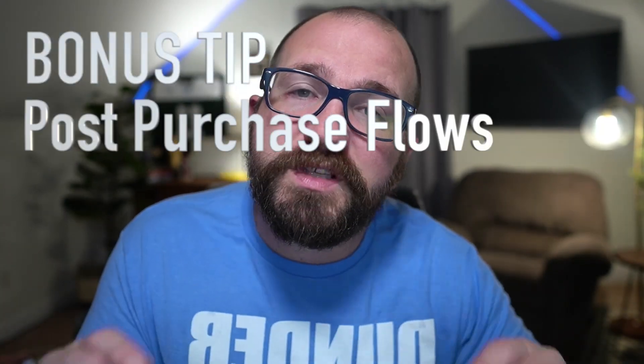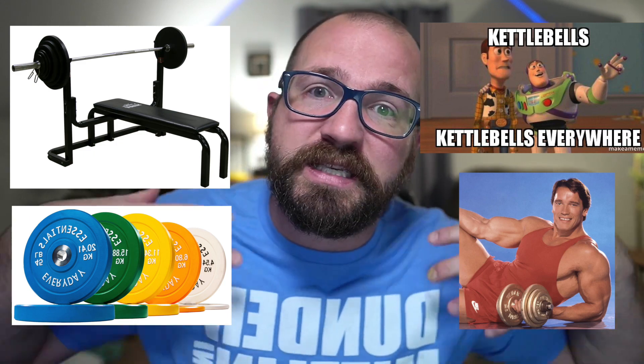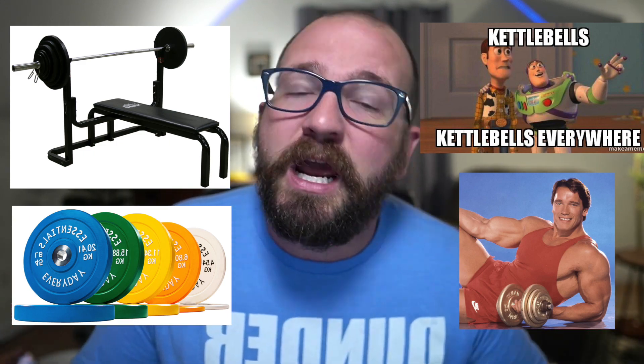Now for the bonus — this is very simple: post-purchase flows. This is when someone has already bought from you and then maybe a week or two weeks later, you send them automated emails that try to get them to buy other things from your store. If you're a weightlifting brand, you could say: hey, I saw that you got that bench press — you know what goes well with that? More plates, kettlebells, dumbbells, a belt, shirts, shorts, anything like that. You're trying to increase their LTV so that you get more cashflow, and it's very simple to do.